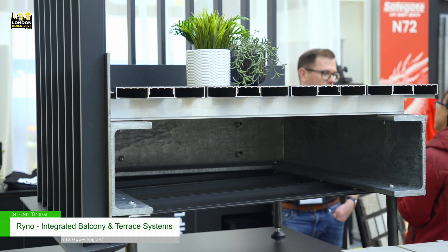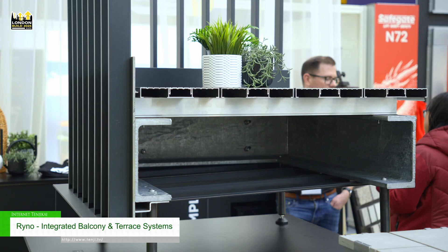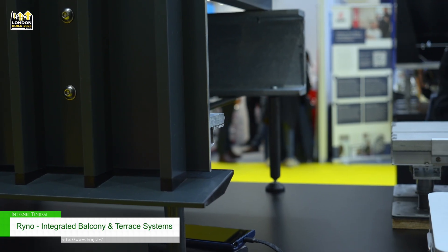We're showcasing our Baselink bracket system which allows for our balustrades to be integrated into the TerraSmart rail system, giving a seamless connection and integrated system which removes the waterproofing penetrations and the thermal bridging for our balustrade connection details.